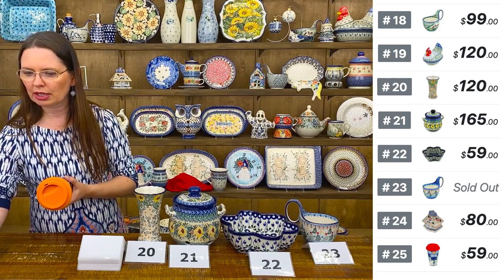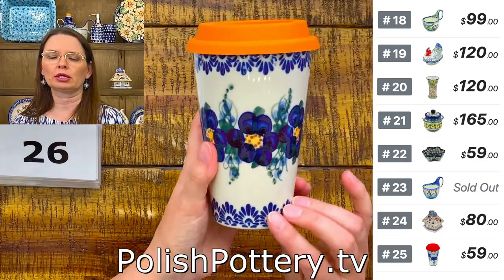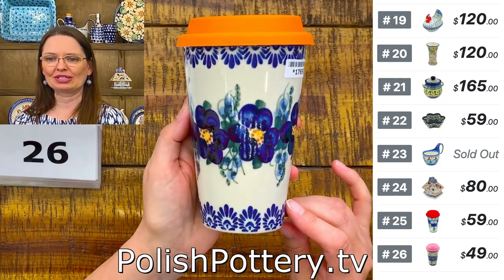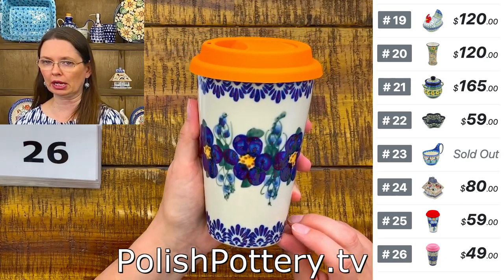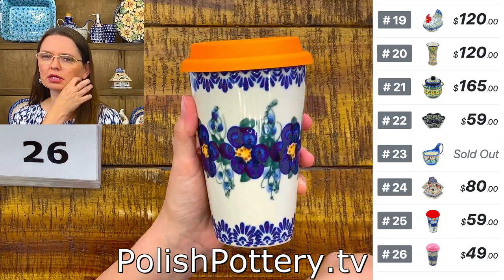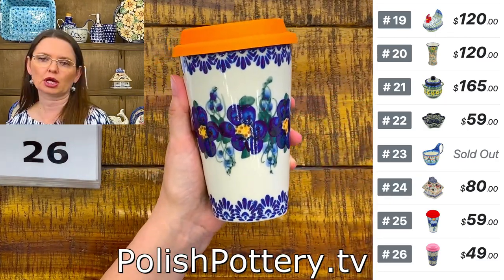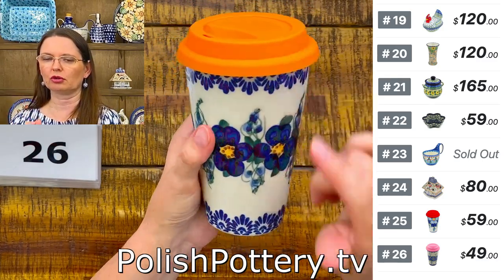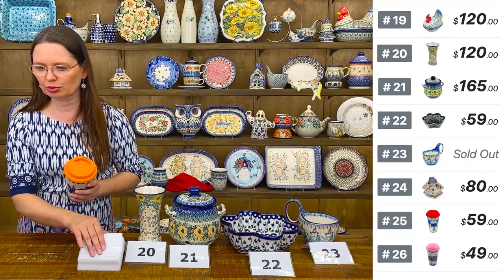Number twenty-six is a slightly lower level unicat travel mug at $49 — blue white flower pattern with cobalt little flowers. We will try to give orange lids for that one. Number twenty-five Himalayan puppy comes with a red lid; number twenty-six blue white flower should come with an orange lid.